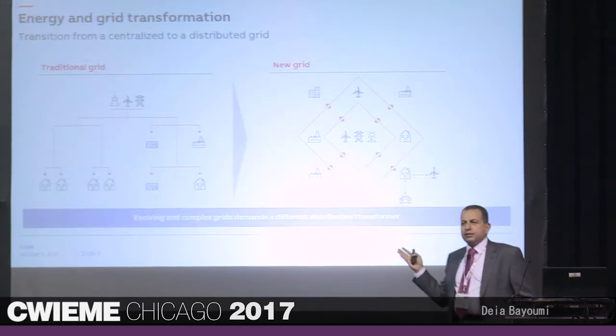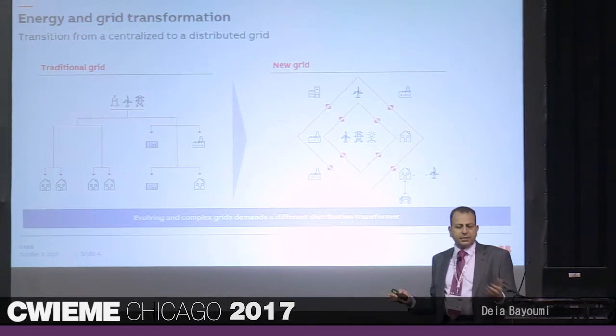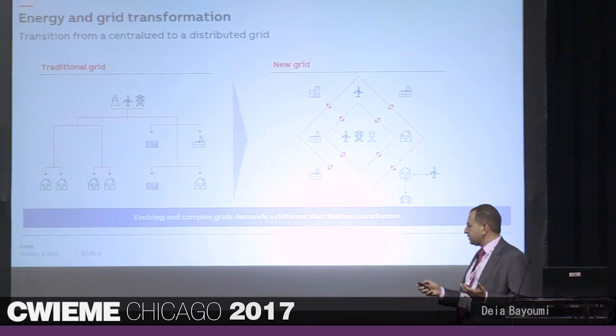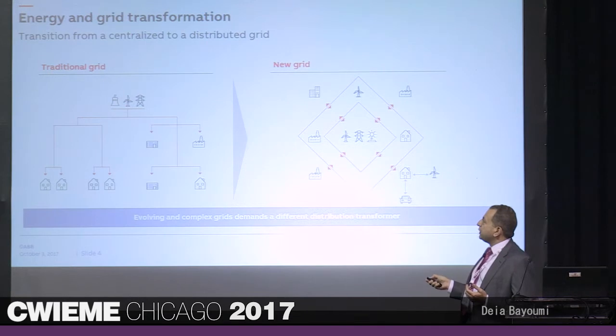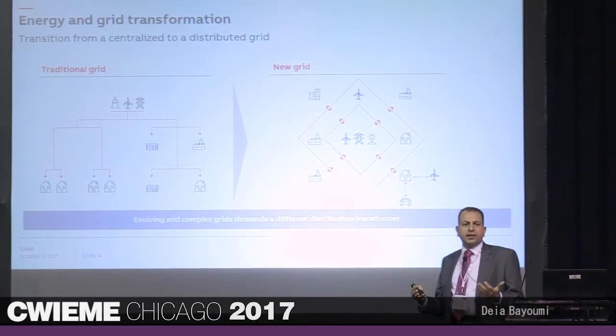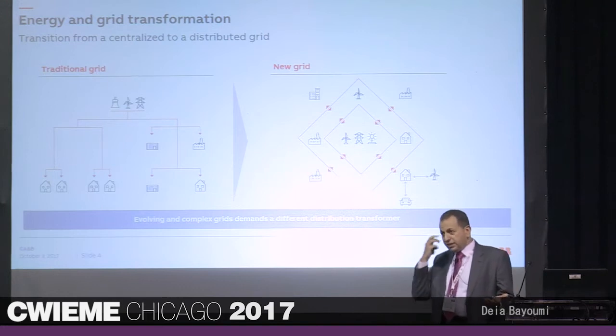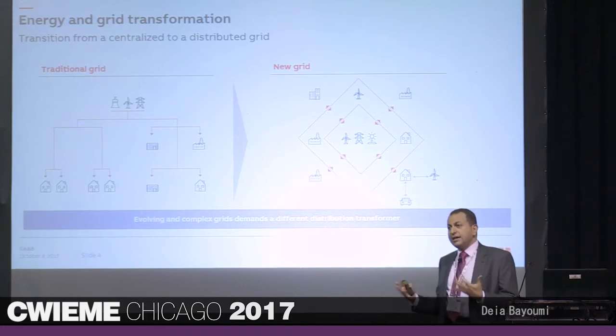When you look at traditional grids, many of you have seen this before — this is how transformers have been designed for the last 129 years. You have generation, you go through transmission, distribution, and feed the load at residential or industrial level. It was a radial network, and transformers were designed the same way for 128 years or more for that application.